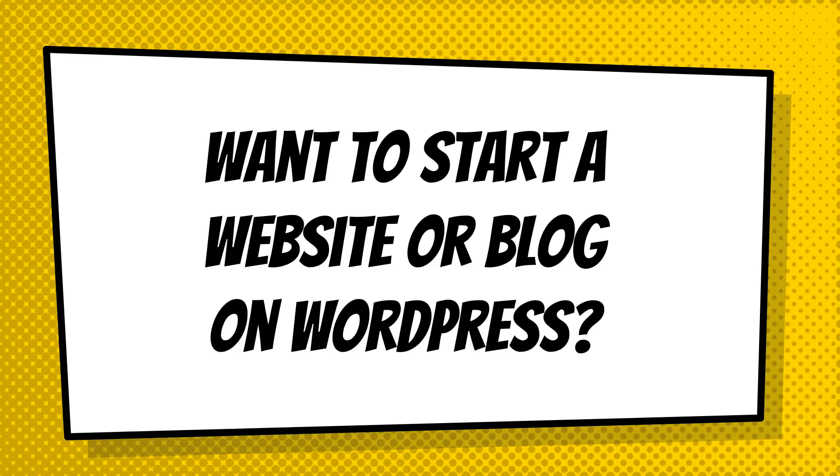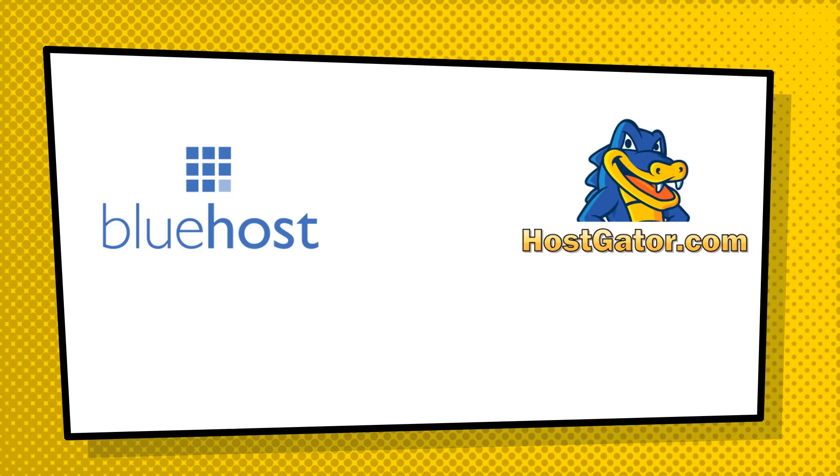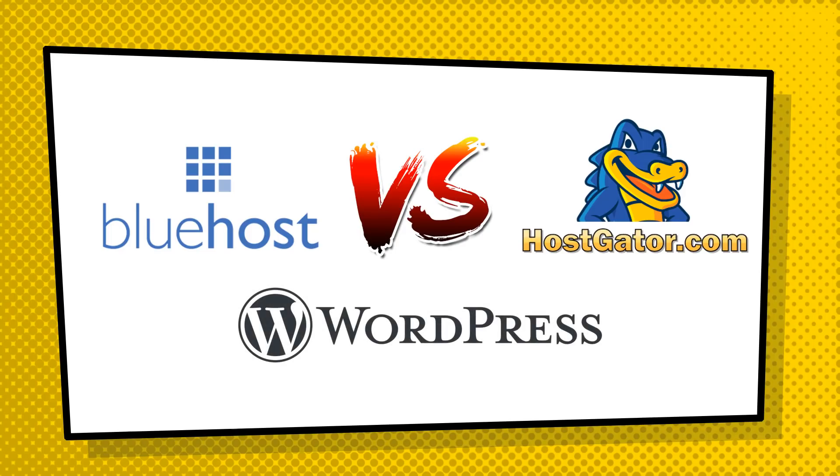If you've been planning on creating a WordPress website or blog, you've probably been looking at some web hosting. If you're watching this video, I'm assuming you've probably heard of Bluehost and Hostgator. These are the two most popular web hosting websites out there right now, and in this video I'm going to be doing a head-to-head comparison, letting you know which one is going to work best with your WordPress blog or website.